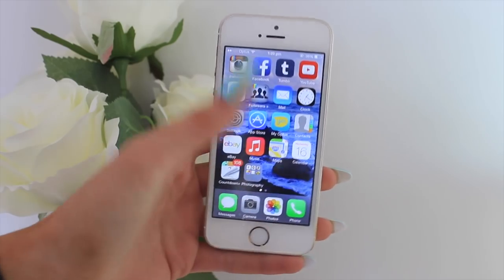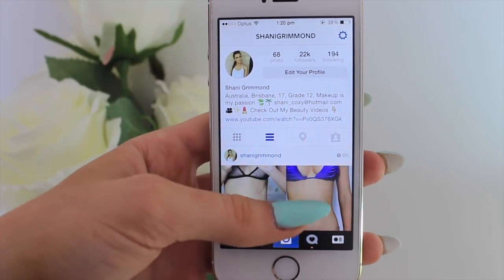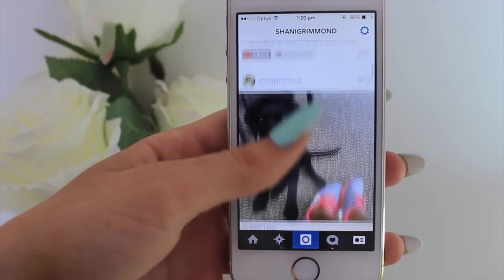The first app at the top, and hands down the app I go on the most, is Instagram. I'm following 194 people and have 68 posts. I always go back and delete old photos because I get embarrassed about them. I keep everyone updated — posting about new videos, selfies, photos of my dog, my boyfriend, and friends. It's basically my personal life. It's nothing beauty-related since I use YouTube for that.